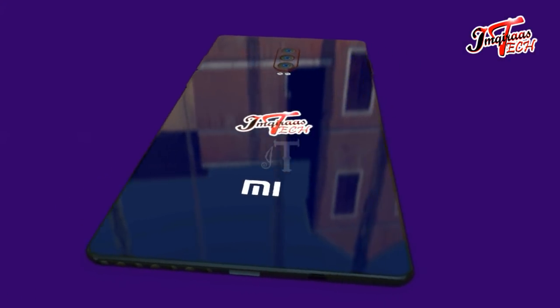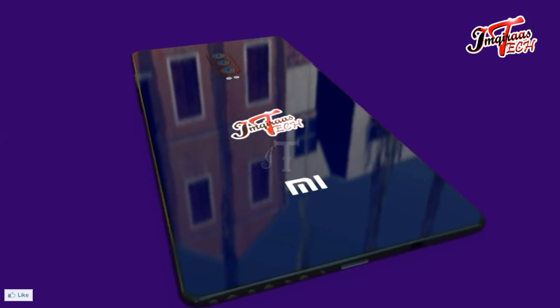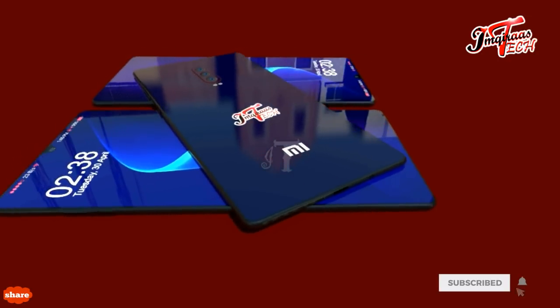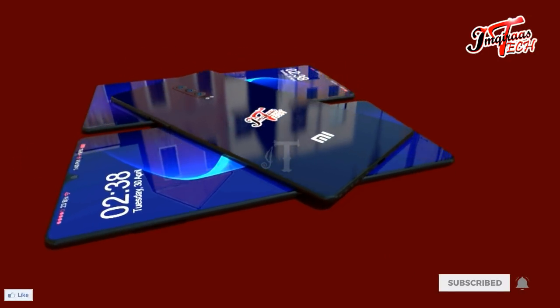According to the new leaks, the Mi9X by Xiaomi will come with 6 gigabytes of RAM, which will be paired with 64 gigabytes of internal storage.